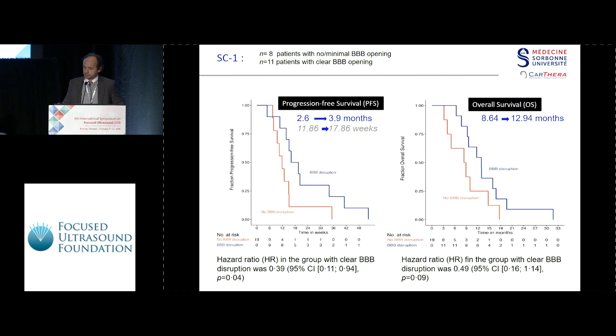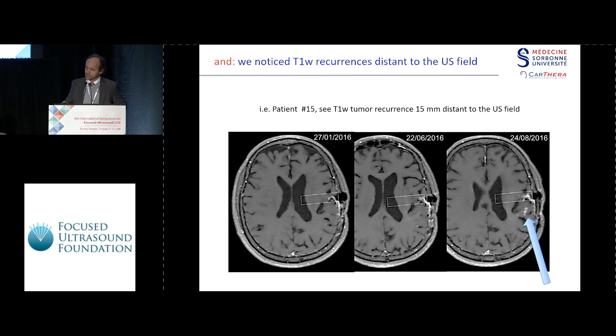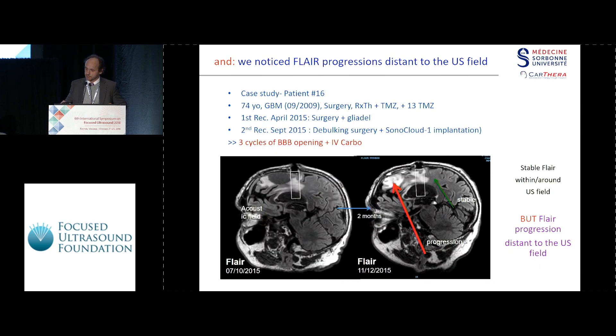Progression-free survival showed a statistically significant increase, and overall survival also. On the blue line are the patients for whom the blood-brain barrier was sufficiently opened. You can see some recurrence distant to the acoustic field — for example, on the frontal lobe there is recurrence of the FLAIR signal distant to the acoustic field, but not near the acoustic field.